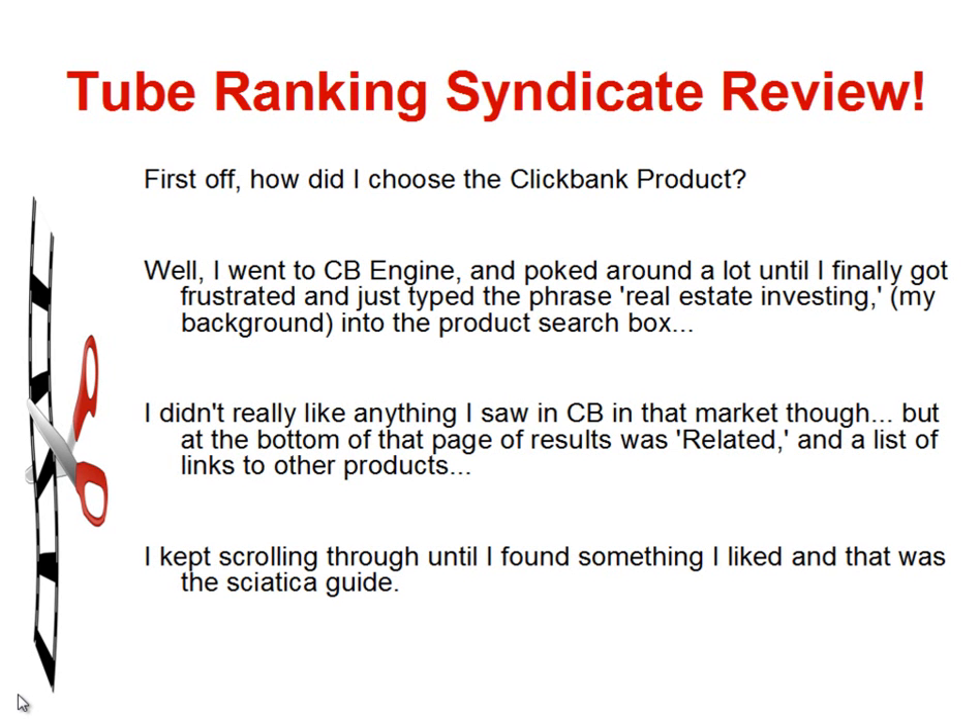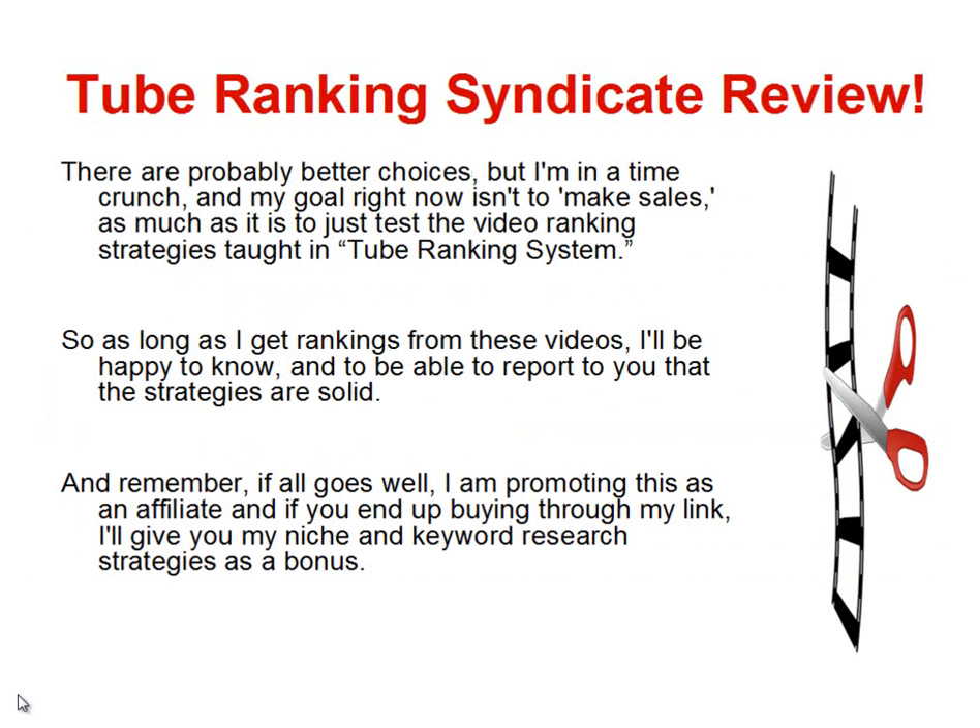So how did I find the ClickBank product? I went to CB Engine, which is one of the tools Abdallah mentions in Tube Ranking Syndicate. However, when he shows it to you, he recommends the $27 upgrade and uses it himself, so he's not really showing you how to use the free version for product research. I ended up just poking around until I typed the phrase 'real estate investing,' which is my background, into the search box. I didn't really like anything I saw in that market, so I scrolled through the related links at the bottom of the page until I found the sciatica guide. I don't have a lot of intelligence on refund rate or how it's performed over time.